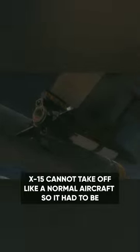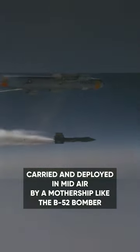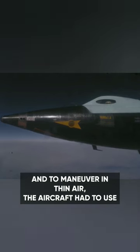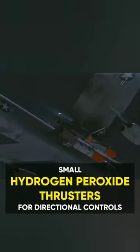The X-15 cannot take off like a normal aircraft, so it had to be carried and deployed in mid-air by a mothership like the B-52 bomber. It could reach altitudes over 300,000 feet, and to maneuver in thin air, the aircraft had to use small hydrogen peroxide thrusters for directional controls.